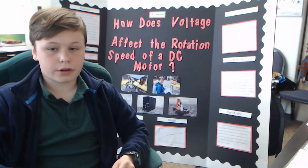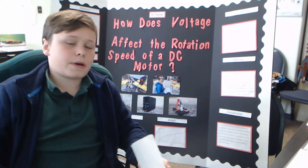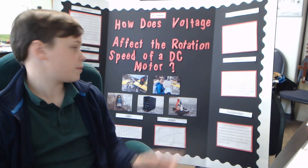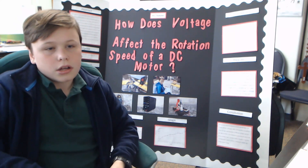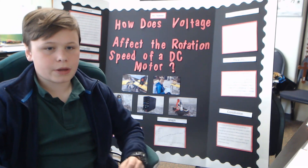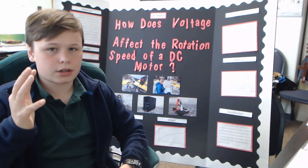My dependent variable was the rotations per minute, or RPMs, depending on the voltage that I was using at that time. My independent variable was how much voltage was actually coming from my power supply. And my control variables were how I had my power supply and motor connected, making sure they were using constant voltage and electricity the whole time.